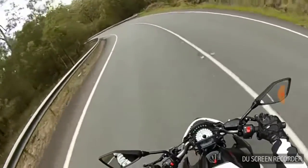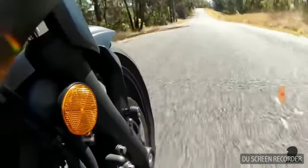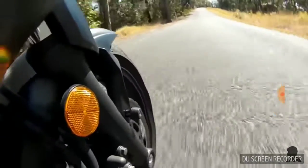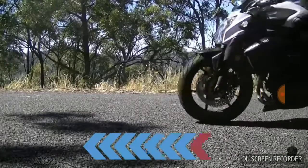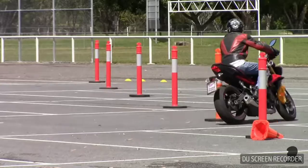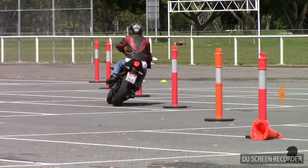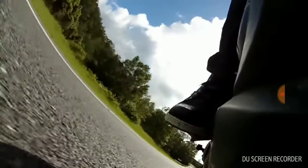The front brakes on a motorcycle do the majority of the stopping work. Not only are they bigger than rear brakes, but when you slow down, weight is transferred to the front of the motorcycle and hence the front wheel. But is your back brake only useful for low-speed maneuvers, or does using it provide extra stopping power, especially in an emergency situation?